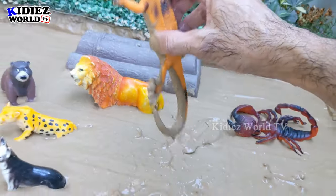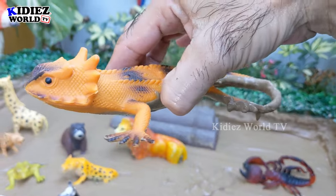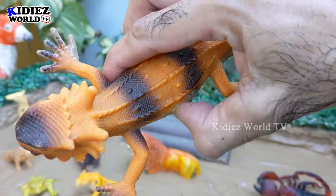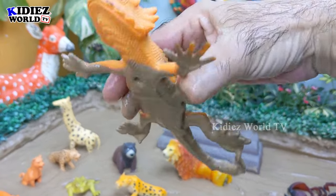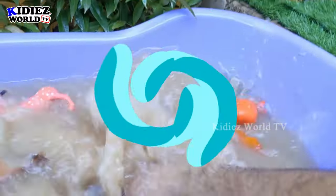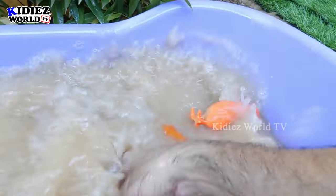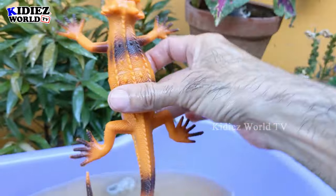Let's go for the reptiles — we have an iguana! A big reptile, and the jungle is a perfect place for the iguana to hide, find food, live freely, and grow its community. This iguana is very dirty. Let's make him clean. Here we go, iguana!